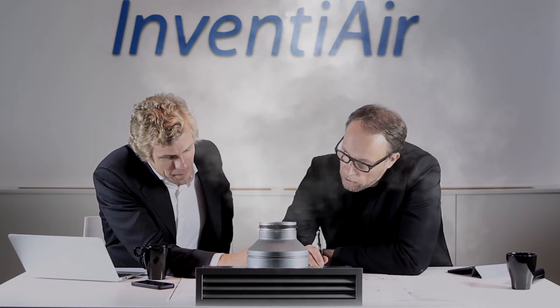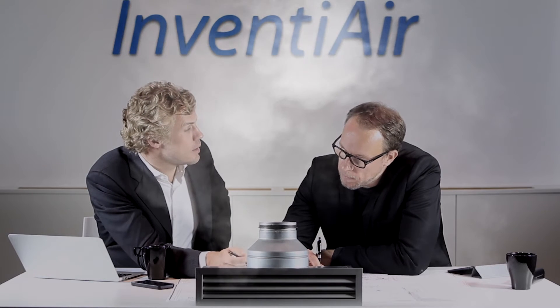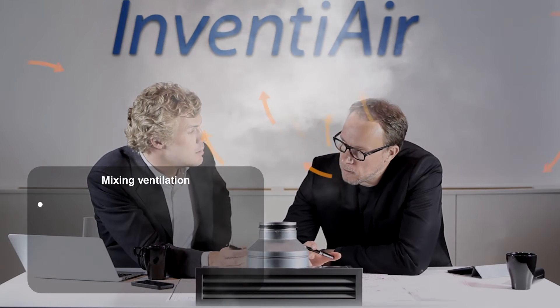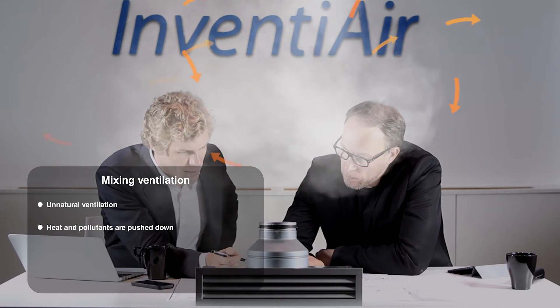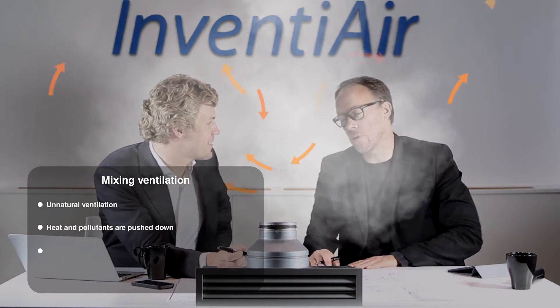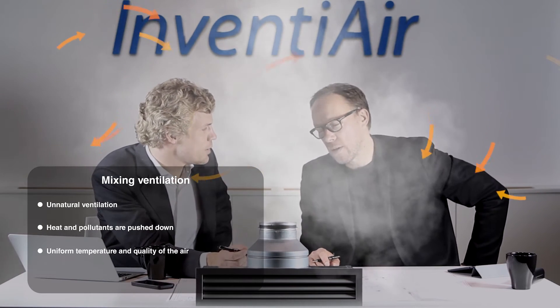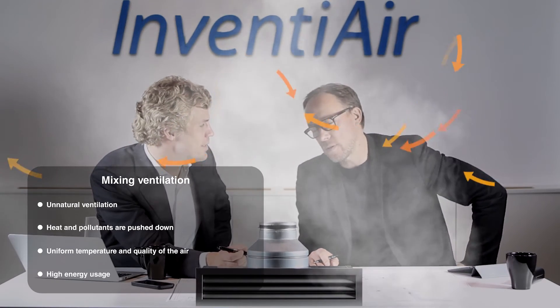In a traditional mixing ventilation system, the air is supplied from above and thus counteracts the natural ascent of the warm air in the room. This gives an unnatural ventilation where heat and pollutants are pushed down again and mixed with fresh, crisp air. A mixing system is based on achieving a uniform temperature throughout the room, resulting in high energy usage and often poor indoor climate.